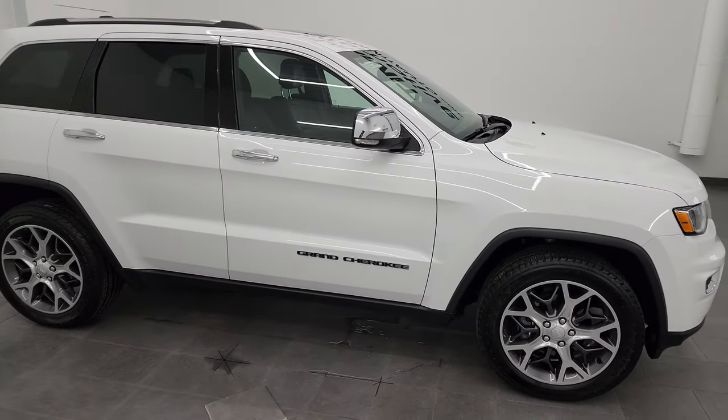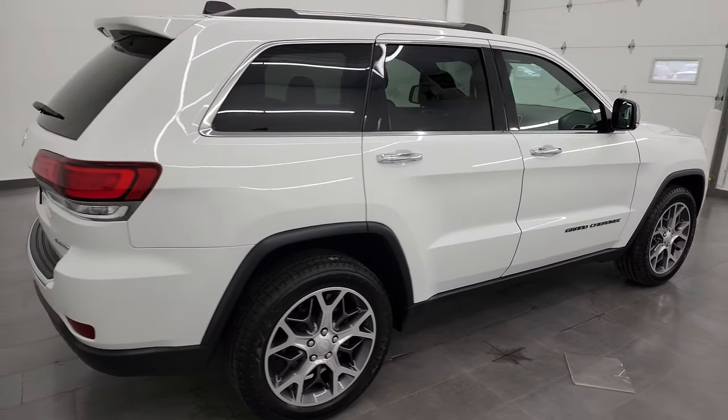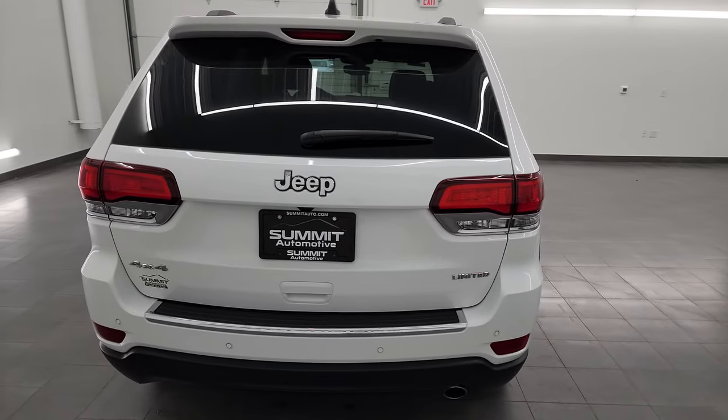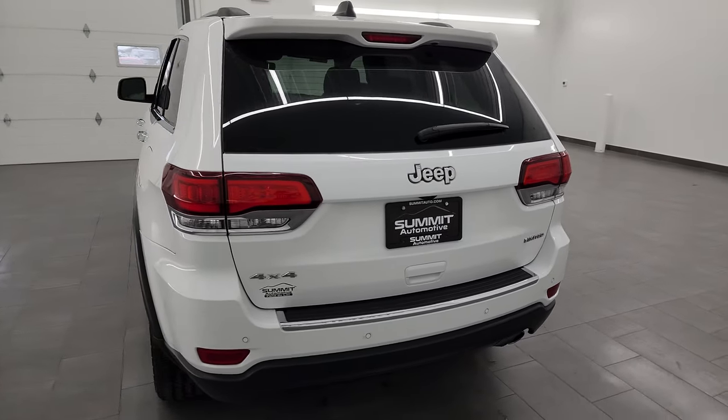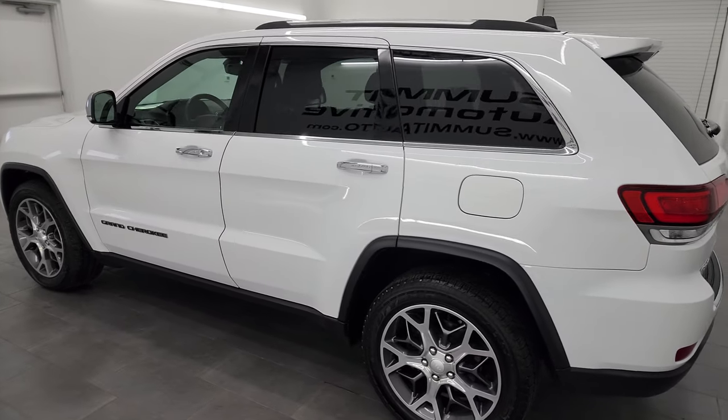Hey, this is Brett and this 2020 Jeep Grand Cherokee Limited is stock number 23J309A. I am here at Summit Automotive in Fond du Lac, Wisconsin, your new and used Jeep and Jeep Grand Cherokee headquarters.